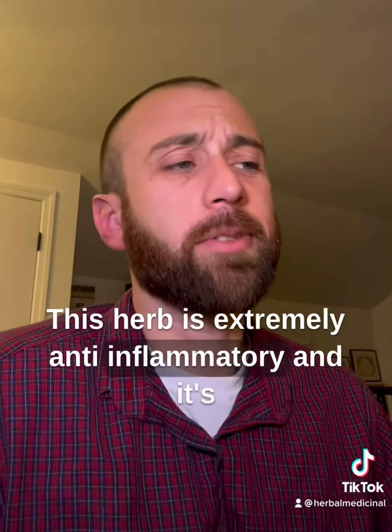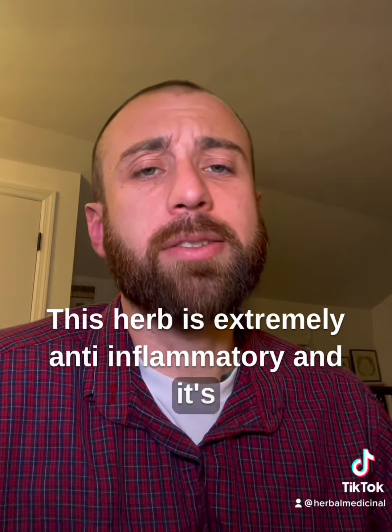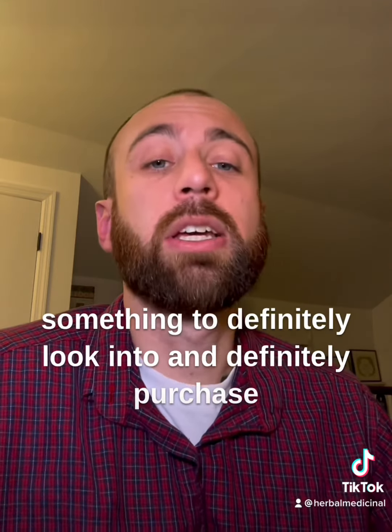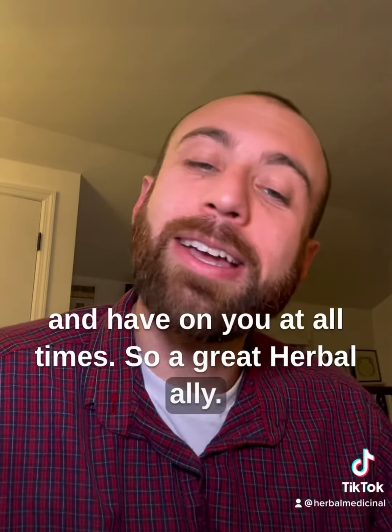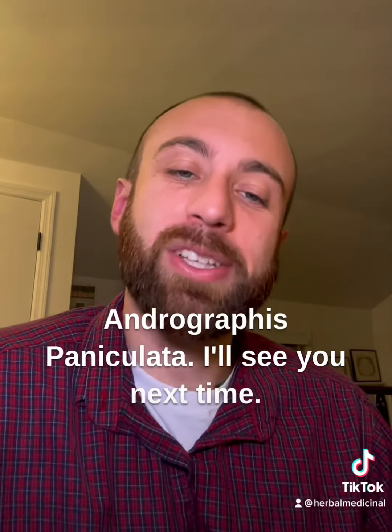This herb is extremely anti-inflammatory and definitely something to look into and purchase to have on you at all times. Great herbal ally — Andrographis paniculata. I'll see you next time.